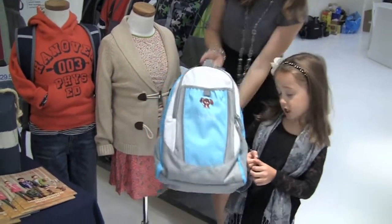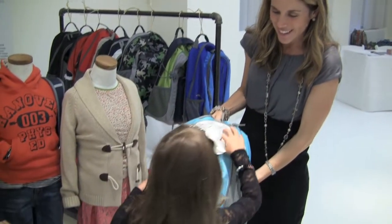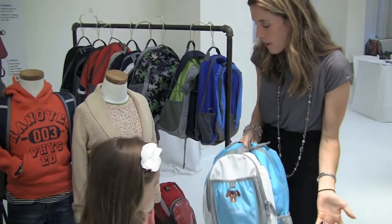Here's another example of an aqua backpack. What does it say? It says Sarah and it's a little doggy — let's show the camera. Isn't that cool? You can pick out whatever you like.